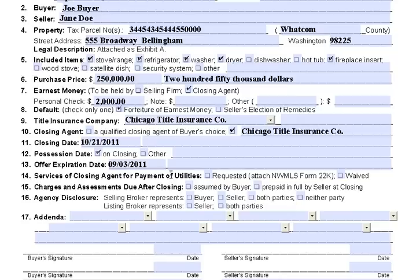Services of closing agent for payment of utilities — we're going to request that with Form 22. That means the closing agent, or escrow agent, is going to change over the water and sewer and things like that. Any charges and assessments due after closing will be prepaid in full by the seller at closing, so you don't have any hidden fees.